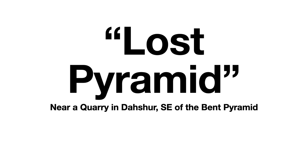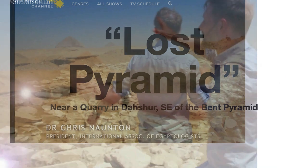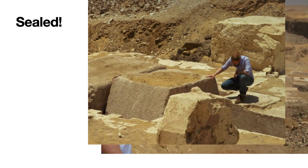Let's start with the Lost Pyramid. We find out in watching the Smithsonian video that this is near a quarry in Dashur, southeast of the Bent Pyramid. Dr. Chris Naughton is featured in this Smithsonian video about the Lost Pyramid. Chris is pointing to the pyramids at Dashur — the Bent Pyramid in the foreground and in the distance the Red Pyramid, two large pyramids that Pharaoh Sneferu built. In a quarry to the southeast of the Bent Pyramid, they found limestone blocks very regularly cut in what appeared to be a pyramid, and sure enough, they found a sealed pyramid. Dr. Naughton is looking at the block that seals off the entrance.